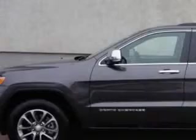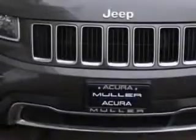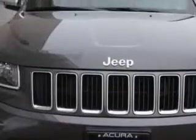Check out this Granite Crystal Metallic Clear Coat 2014 Jeep Grand Cherokee SUV 4x4, equipped with a six-cylinder engine and an automatic transmission. Enjoy this great SUV with features like: